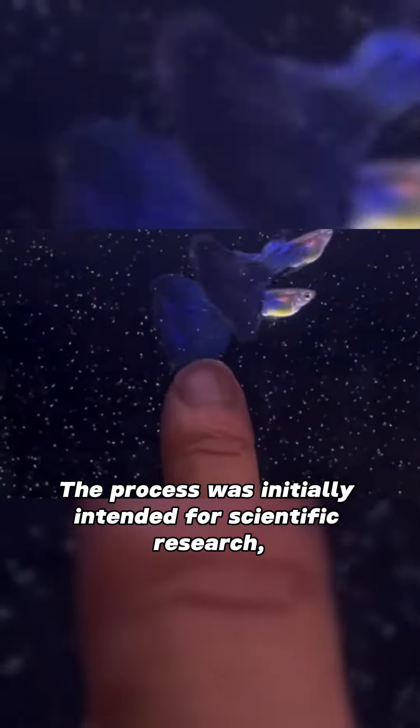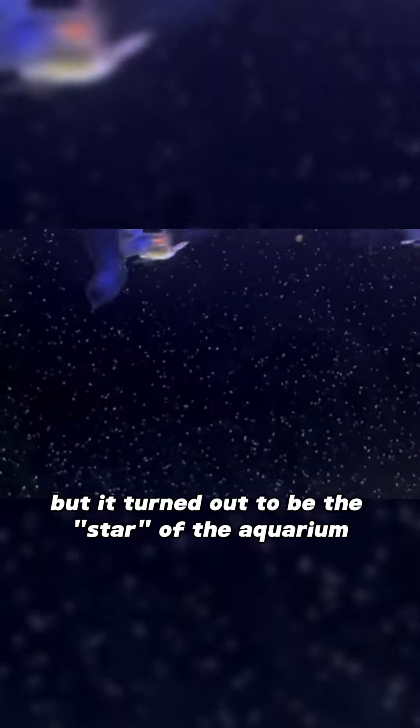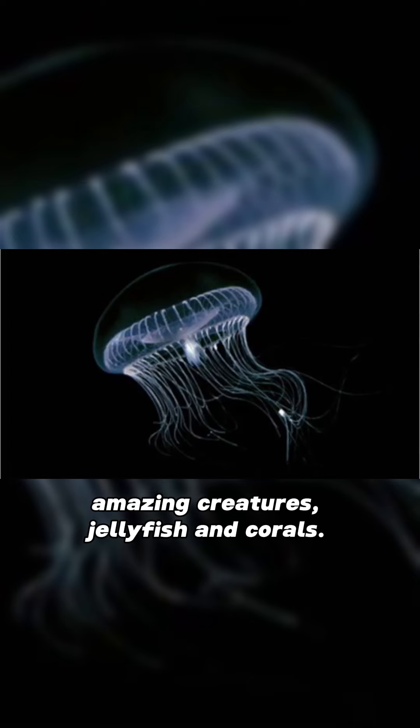The process was initially intended for scientific research, but it turned out to be the star of the aquarium for these little guys. These beautiful fluorescent genes are derived from nature's amazing creatures: jellyfish and corals.